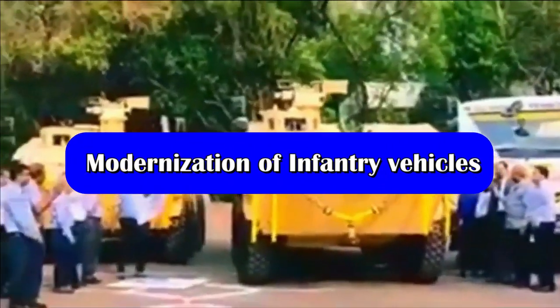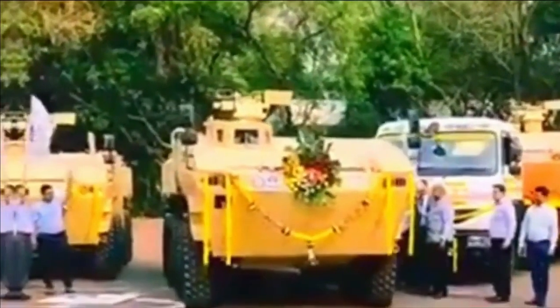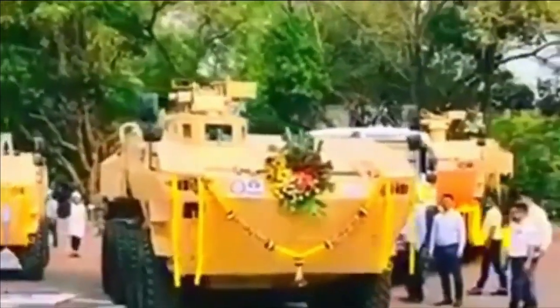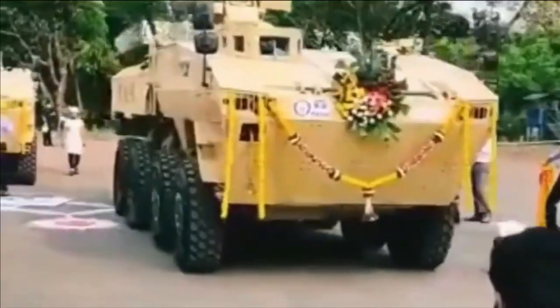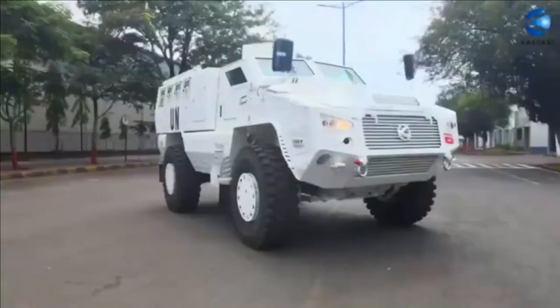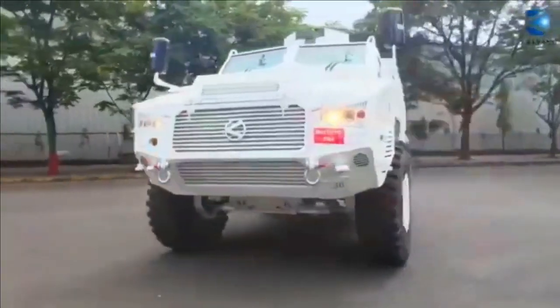The Indian Army has been modernizing its motorized armor at a much faster pace in recent years. The three armored platforms recently inducted by the Army are the Tata IPMV or Infantry Protected Mobility Vehicle, based on the DRDO WAP, Tata QRF Medium, and Bharat Forge QRF Heavy. QRF stands for Quick Reaction Force.